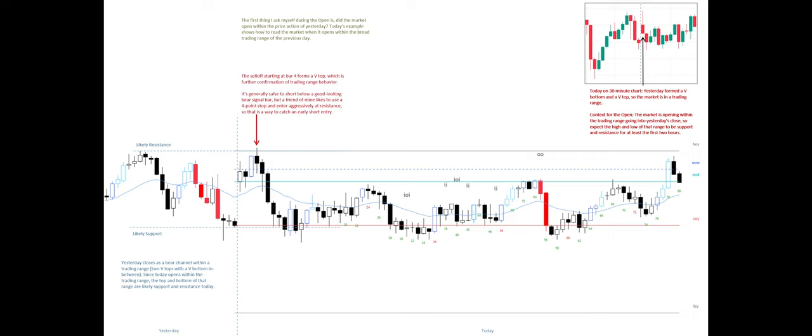The sell-off starting from bar four forms a V-top, which is further confirmation of trading range behavior. It's generally safer to short below a good-looking bear signal bar, but a friend of mine likes to use a four-point stop and enter aggressively at resistance, so that is a way to catch an early short entry.